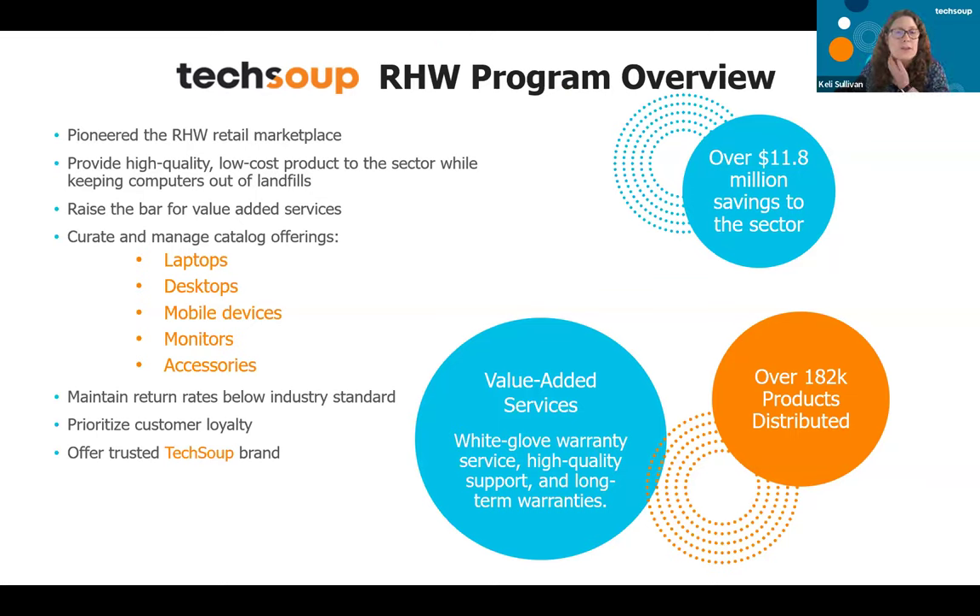The TechSoup Refurbished Computer Initiative was the first marketplace to offer quality refurbished computers by trusted refurbishers, setting the standard for testing, cleaning, warranties, and support. The program continues to exceed marketplace standards to offer the best value to the nonprofit sector. On January 31st, a Dell Pentium 4 with 256 megabytes of RAM and a 32-gigabyte hard drive with Windows XP and a 90-day warranty was the first refurbished computer sold at TechSoup for $281. Today, for about that same amount of money, we have a Dell OptiPlex 7040 with 8 gigs of RAM and a 250-gigabyte solid-state drive with Windows 10 Pro and a two-year warranty — an incredible difference that two decades makes.